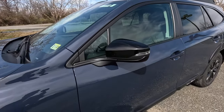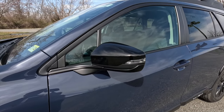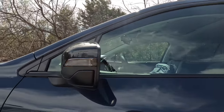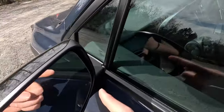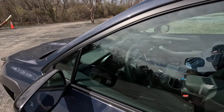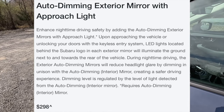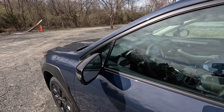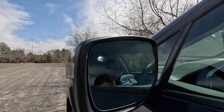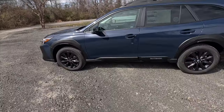Working into the side view mirrors: with the Onyx Edition XT you get gloss black mirror caps with integrated turn signals. As standard these side view mirrors are heated, manual folding, and you'll find blind spot monitoring on the inside of both mirrors. This one has also been optioned with the $298 exterior auto-dimming mirrors with approach light — both mirrors auto-dim at night if someone comes up behind you with high beams, and the approach light illuminates the area like a puddle light.